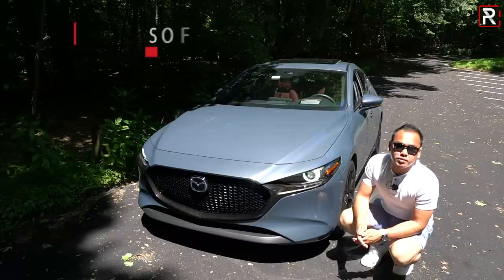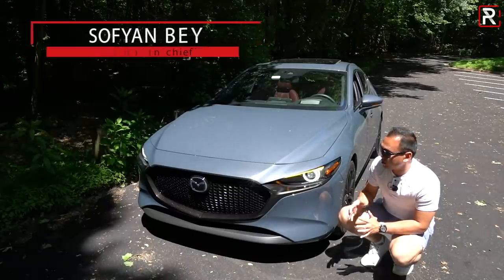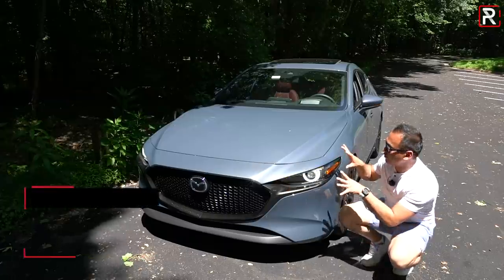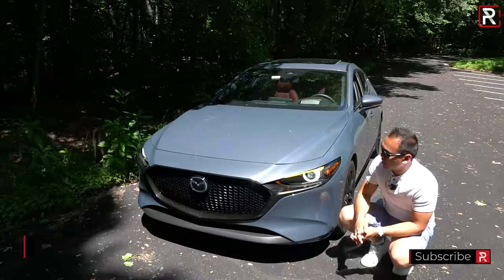Starting off with the front fascia of the Mazda 3 hatchback. I've shown you guys a full review of the sedan, so I really want to talk about the differences in the hatchback body style, especially when you have it painted in this polymetal gray exterior color, which kind of has hues of blue, of metal, of gray in the paint color. It looks fantastic, and Mazda doesn't even charge you extra for this paint color.